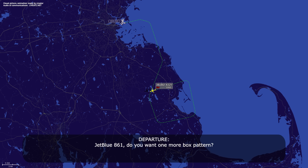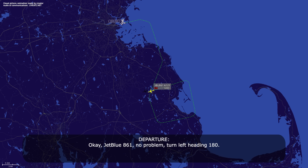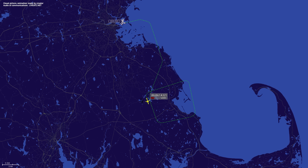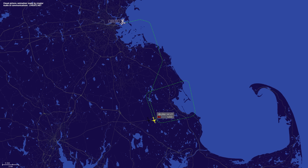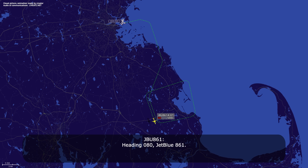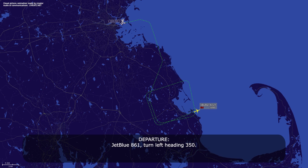JetBlue 861, do you want one more box pattern? Yeah, it's going to take a little time here — we're going to need another minimum 10 minutes. Okay, no problem, turn left heading 180. Left heading 180, JetBlue 861. Turn left heading 080. Heading 080, JetBlue 861. JetBlue 861, turn left heading 350. Left heading 350, JetBlue 861.